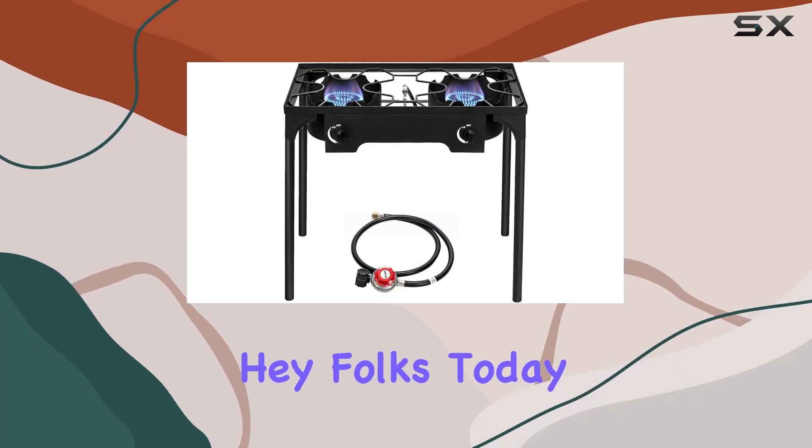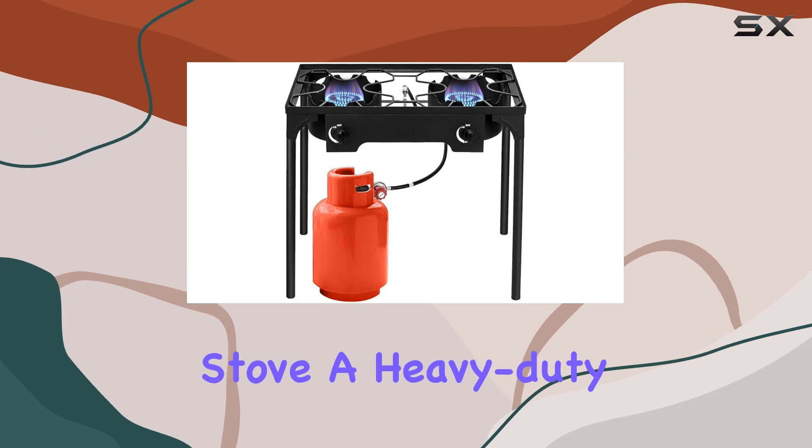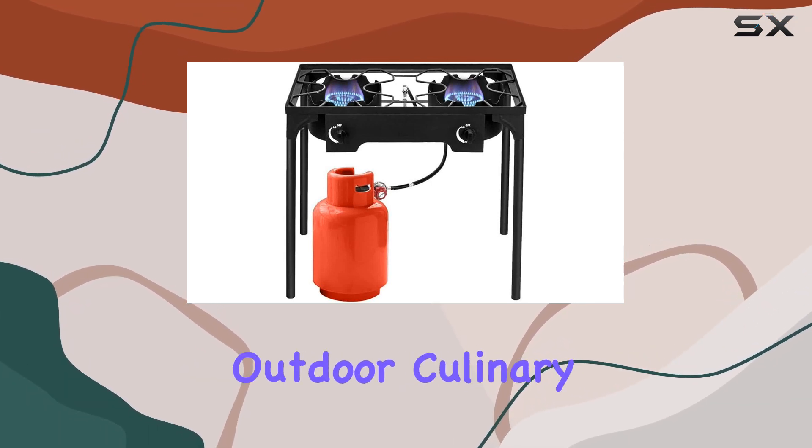Hey folks! Today, we're diving into the BAMLO 2 Burner Outdoor Portable Propane Stove, a heavy-duty cooking powerhouse for all your outdoor culinary adventures.